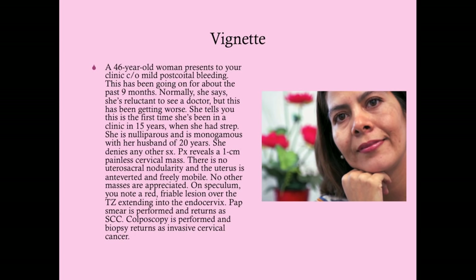Pap smears are very protective against cervical cancer because all cervical cancers—at least the squamous cell carcinomas—will start out as some kind of intraepithelial neoplasia. If we can pick up on those before it turns into cervical cancer, we will be able to prevent it in many cases. I recommend watching that previous video, as it is very continuous with this one.